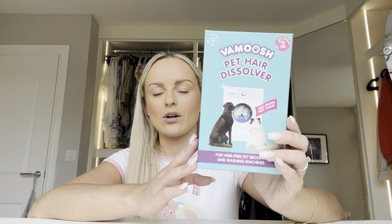Next I want to talk about these pet hair dissolvers for your washing machine. They come in capsules — you literally shove one into the drum with dog blankets or anything that has too much hair on it. Also great for bedding. It's really effective at dissolving all the hairs. A little bit pricey but worth it, especially if you have people coming around and want to freshen stuff up.